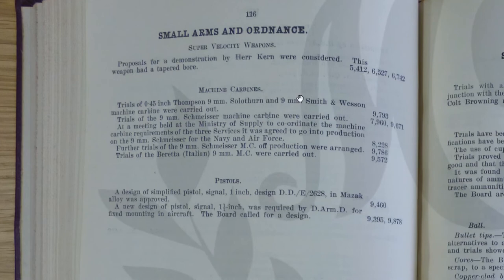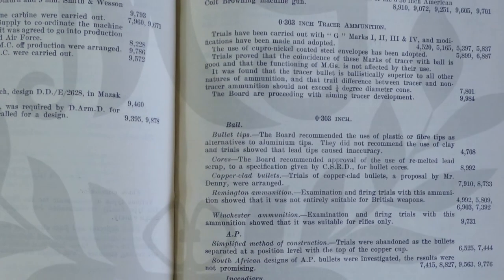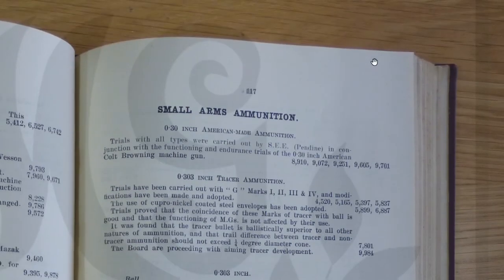In the machine carbines section we can see the Thompson, the Sten, and the Smith and Wesson machine carbine trials, with the Beretta and Schmeisser also being trialled. So we're really getting stuck into what machine carbine they were going to use. Then there are signal pistols and small arms ammunition.